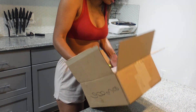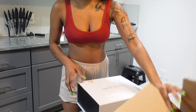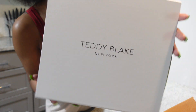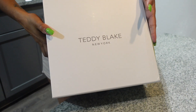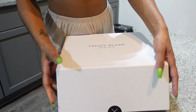Let me get into it — oh my god, wait, it's a little box! I didn't know it came like this. It's a Teddy Blake! Shoutout to Teddy Blake for sponsoring this video. Y'all, look at this — oh my goodness, this is so freaking cute.